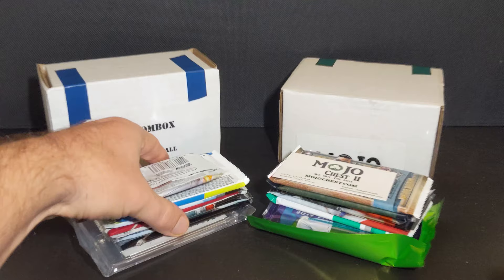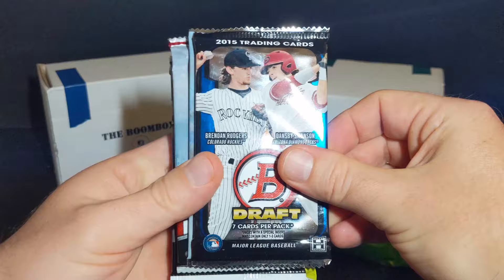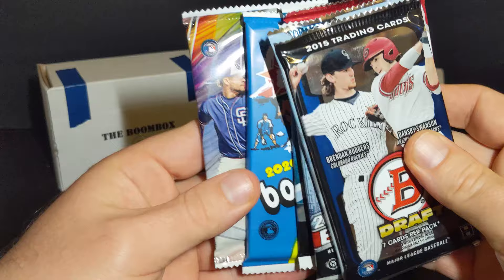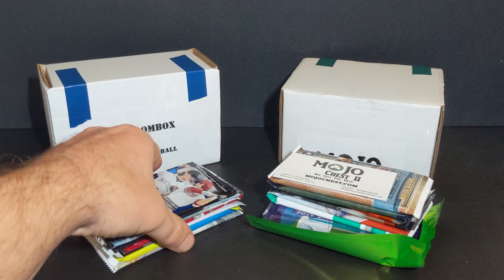On the boombox side, we obviously get a one-touch as part of the supply kit. And then we have 2015 Bowman Draft, 2018 Topps Chrome, 2016 Topps Chrome, 2014 Bowman Draft, 2019 Topps Chrome, 2020 Heritage, and 2019 Bowman Chrome. So there's lots of chrome in the boombox product.